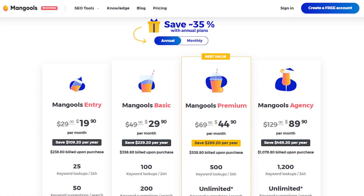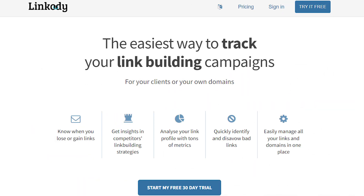Mangools offers a free plan forever and paid plans start at $19 per month. On the other hand, Linkody is a complete SEO solution for link-building and tracking. Linkody provides the most comprehensive link profile for your domains, clients' domains, or competitors.